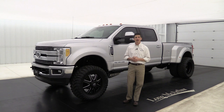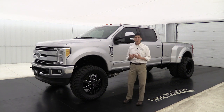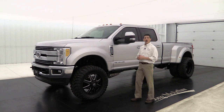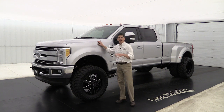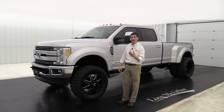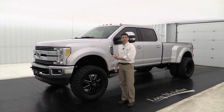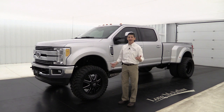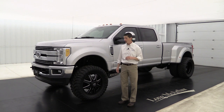We based all of them off of the crew cab, four-wheel drive, dually chassis. Now, 2017 body style, all aluminum body — so it's going to be lighter, stronger, and able to handle everything. The frame is stronger as well in 2017, so it's going to be able to handle a lot. There are a lot of videos on YouTube you can check out about how strong those are, so it's going to be able to handle anything you put forward.